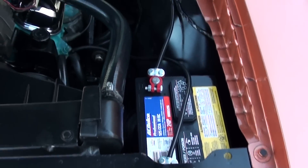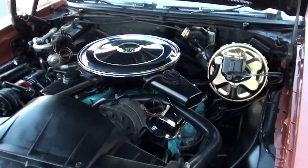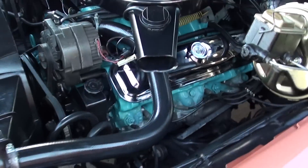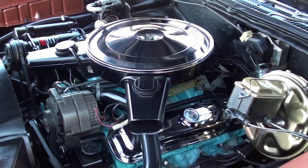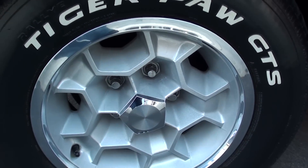And like I say, it drives like a baby doll — which is what I've always liked about these cars. They just drive excellent. It's got a great sound to it. Just beautiful paint — I love this color.